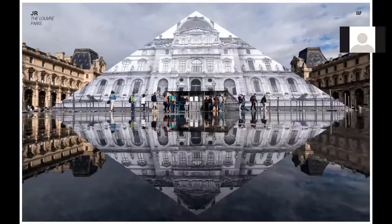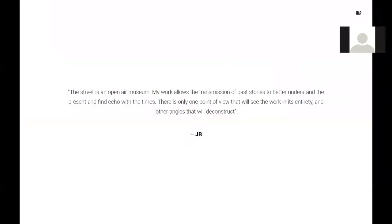J.R. states that 'the street is an open-air museum. My work allows the transmission of past stories to better understand the present and find echo with the times.'